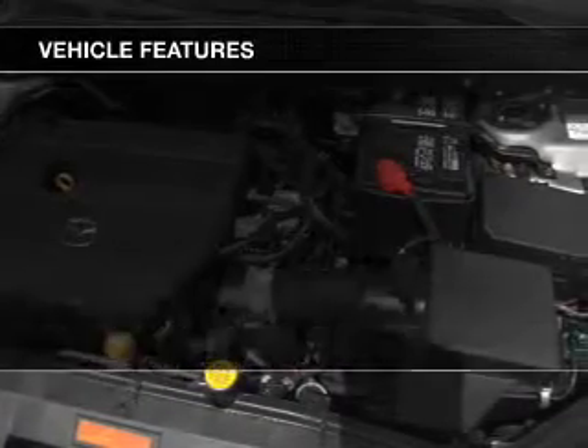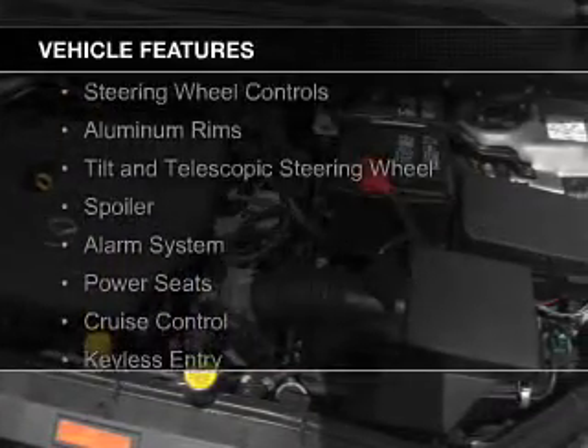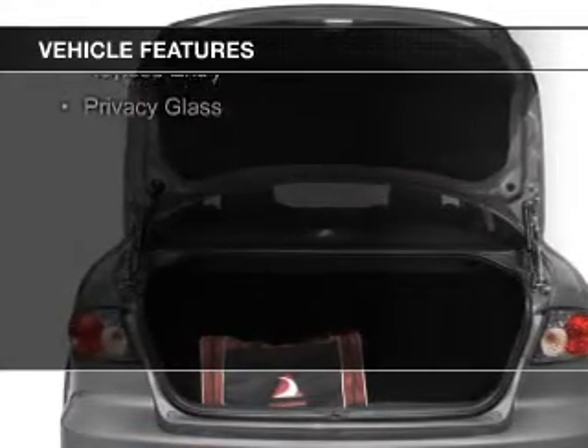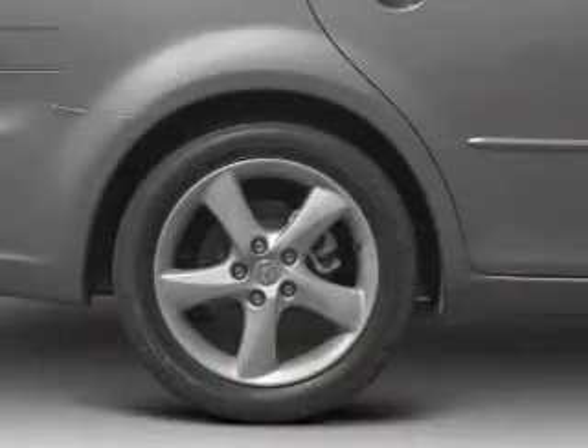The features include electric trunk, steering wheel controls, aluminum rims, a tilt and telescopic steering wheel, a spoiler, and an alarm system.